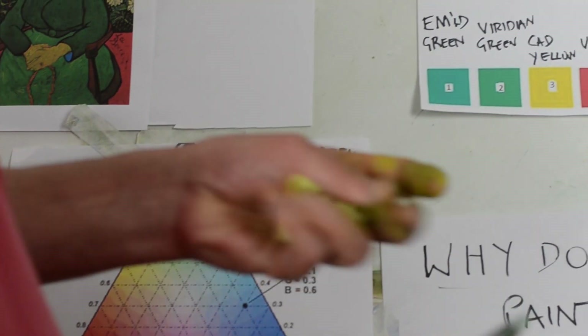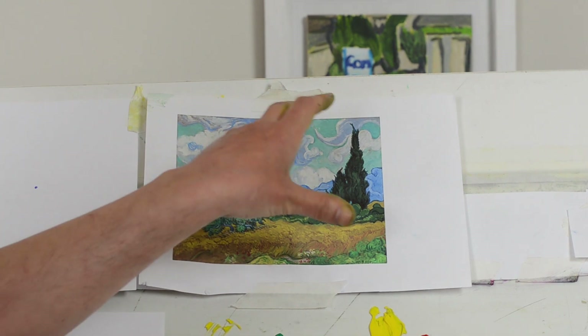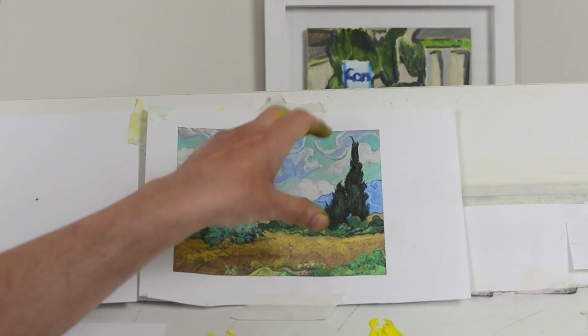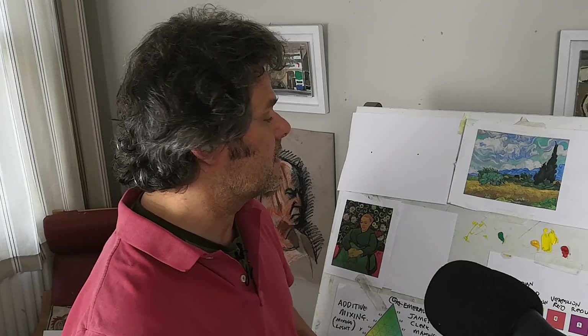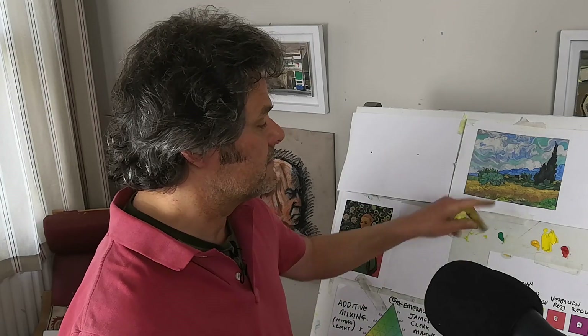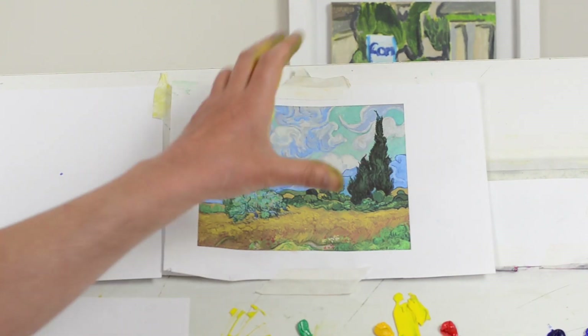There is a logic to them, and we're going to be looking at the cypress tree. We're going to focus on the contrast — what happens when the colours come back to you.